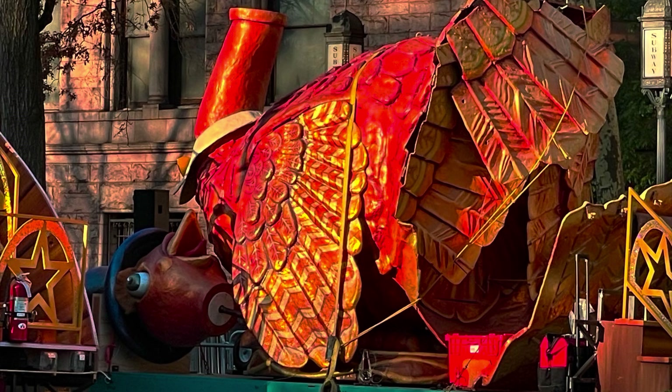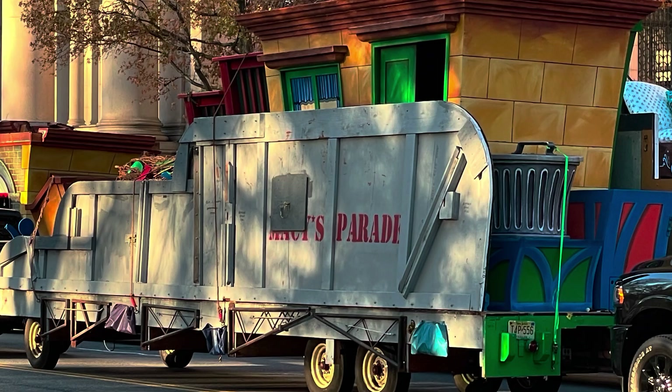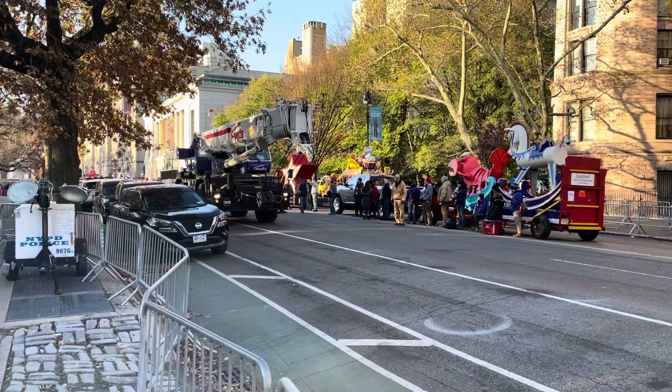I thought these were neat. Everything is handmade. Here's Sesame Street — the second floor that fits on top of the first, and the sides fold down and all the Muppets are on it.